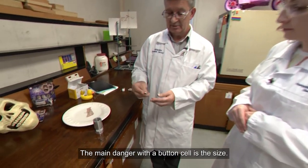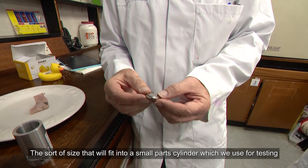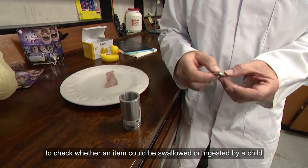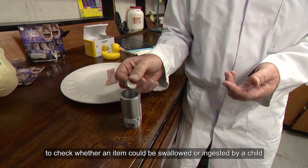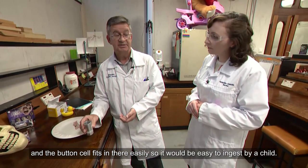The main danger with a button cell is the size. It's of a size that will fit into a small part cylinder which we use for testing to check whether an item could be swallowed or ingested by a child. The button cell fits in there easily, so it would be easy to ingest by a child.